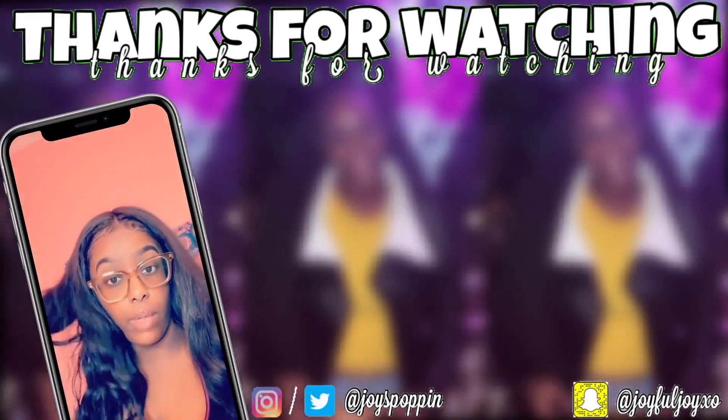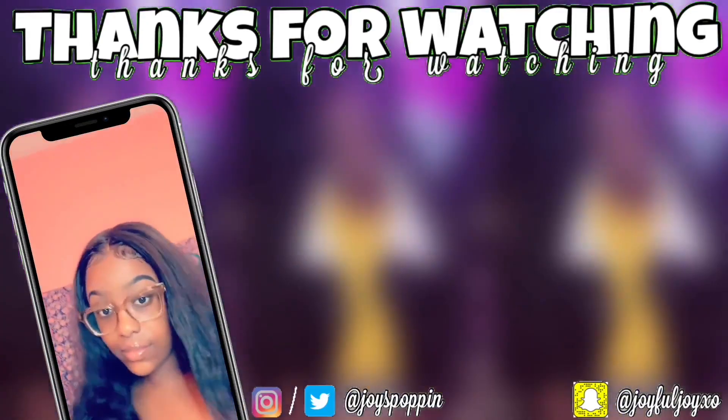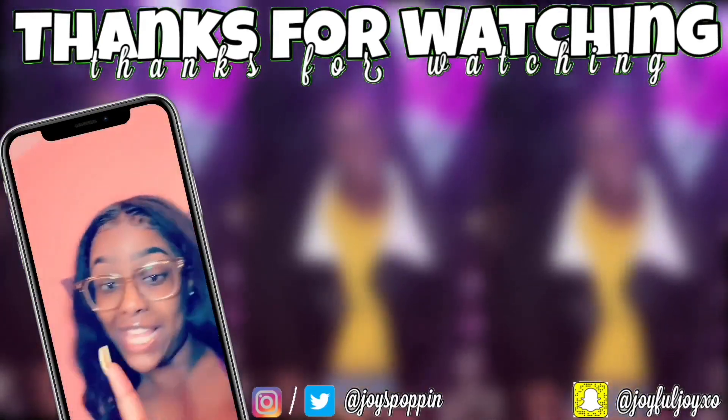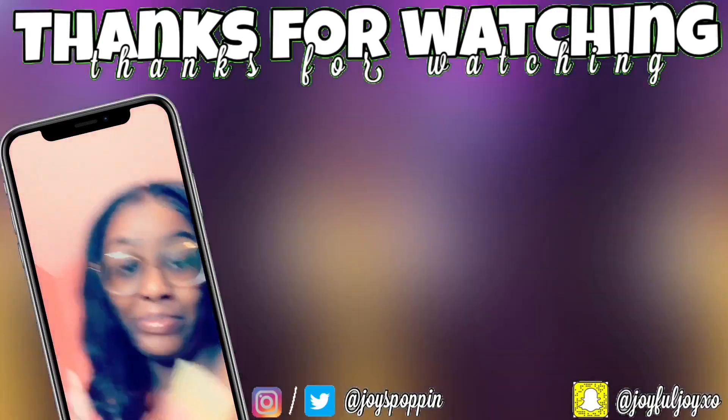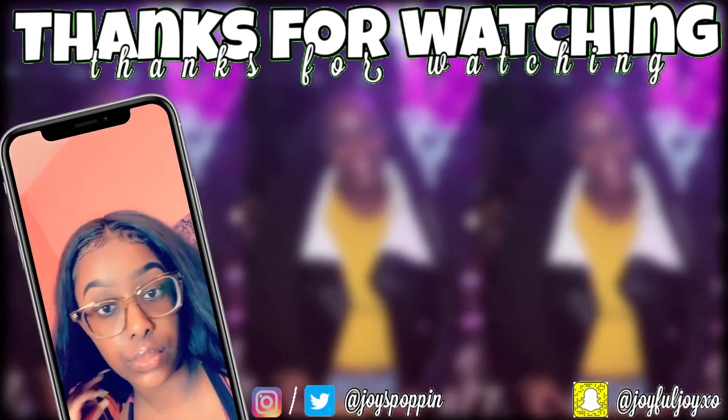If you guys truly enjoyed this video, don't forget to give it a big thumbs up. If you guys want to see me shop for hygiene products or do feminine hygiene tips and stuff like that, leave that in the comments down below. Bye guys!